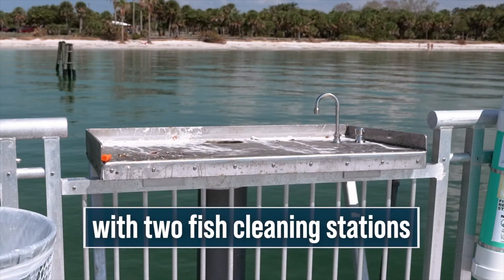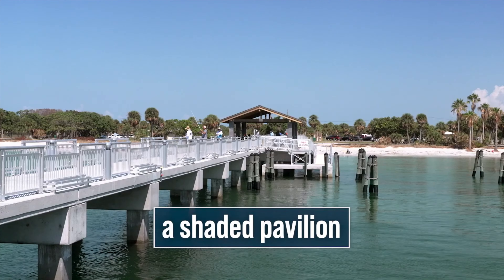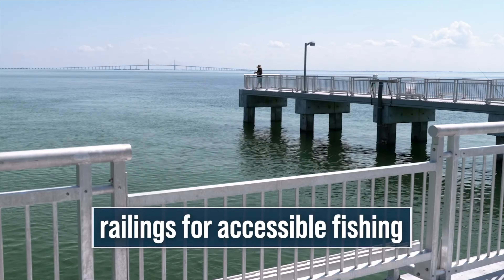have concrete pylons, concrete beams, and a concrete deck. The new pier will also have low-level deck lighting, fish cleaning stations, and a shaded area for while you wait for the beloved Egmont Key Ferry,